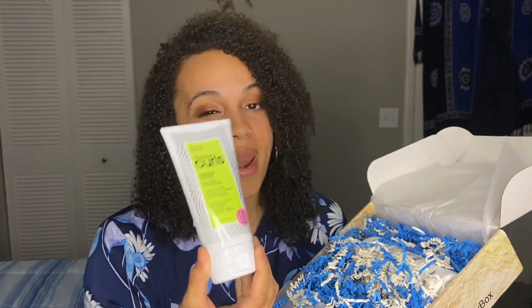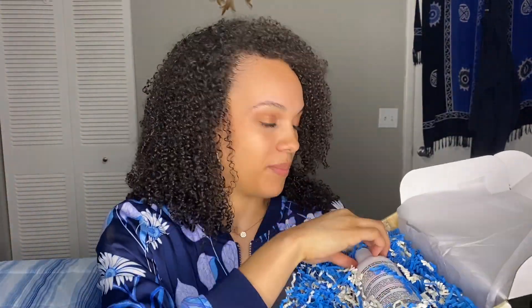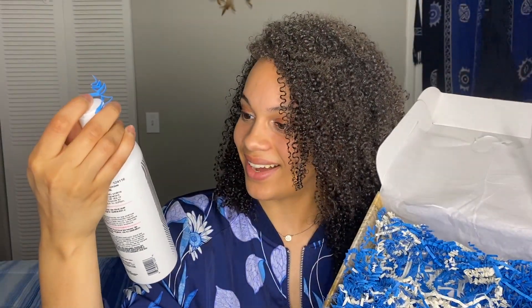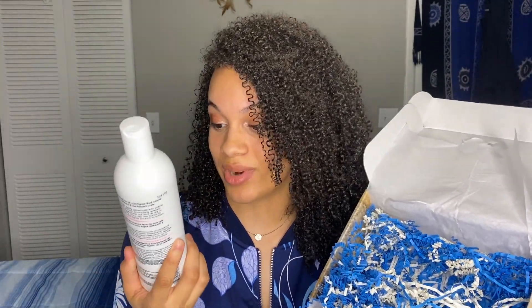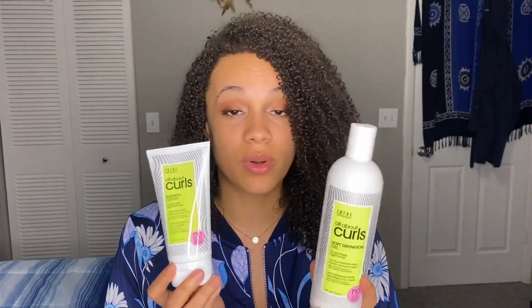This is the All About Curls Bouncy Cream — touchable, soft definition. I've never tried this brand and I'm super excited! Oh my god, and this is their Soft Definition Gel — crunchless, light hold. I'm interested to try this; I love a good hold, and I think these two will go really well together.